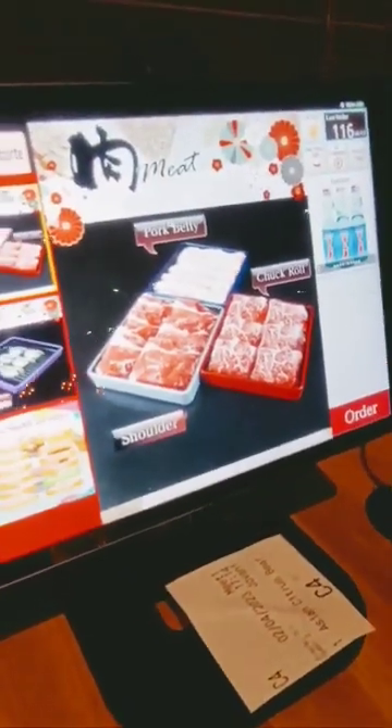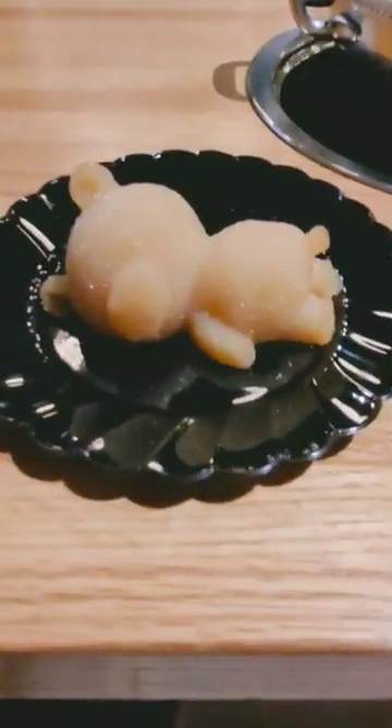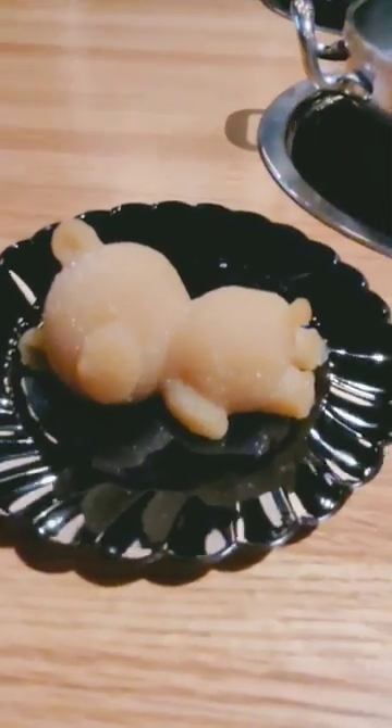You can start ordering on the tablet that is on your table. Here's my Asian citrus bear broth.